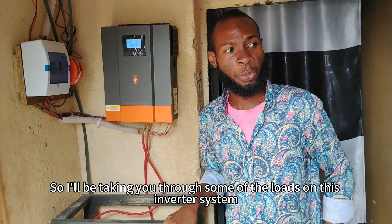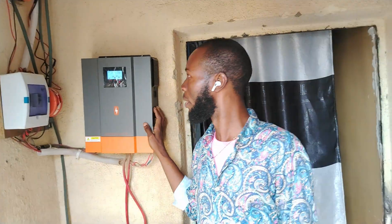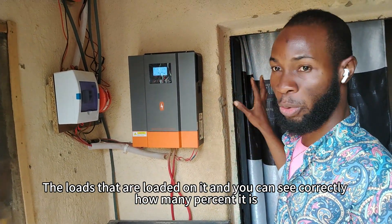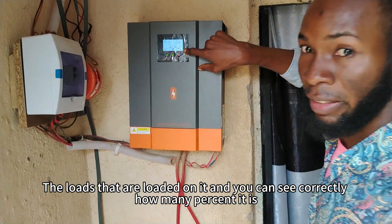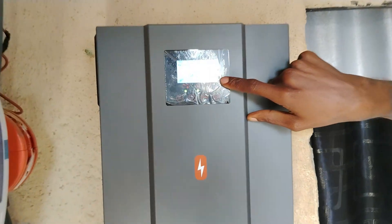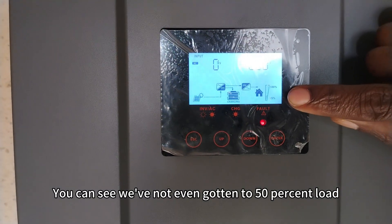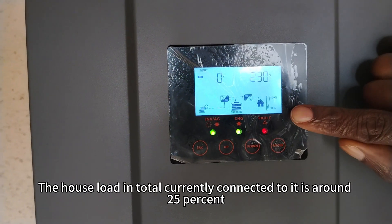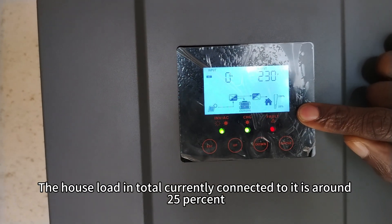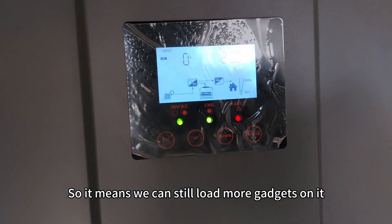I'll be taking you through some of the loads on this inverter system — the loads that are connected to it. As you can see currently, we've not even gotten to 50% load. The house load in total currently connected to it is around 25%, so it means we can still load more gadgets on it.